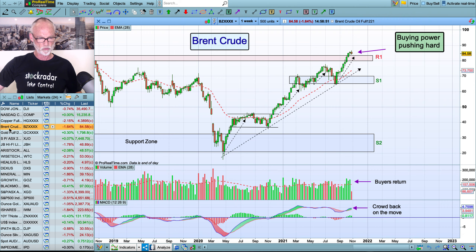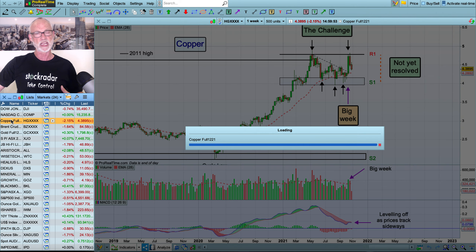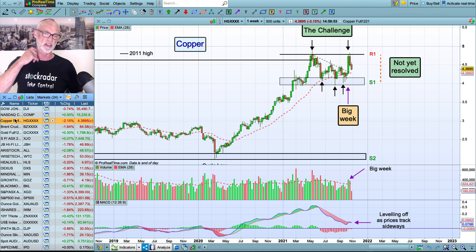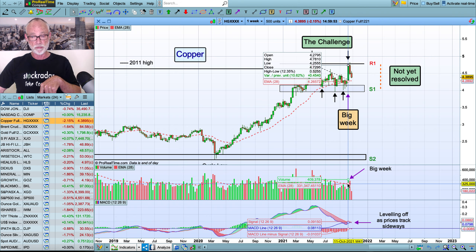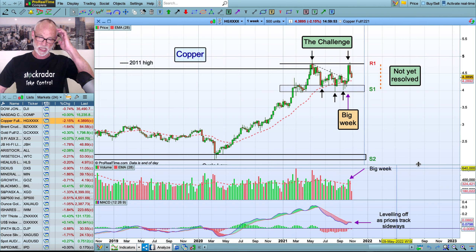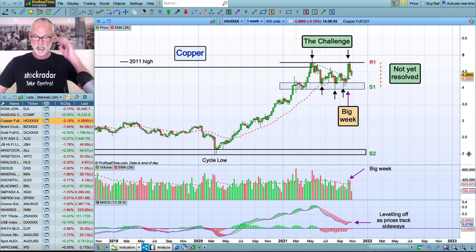Copper's been a bit of an odd one. It went racing back to those highs, and it looked like sure enough it was going to go straight through. But sure enough it does exactly the opposite — turns around and comes back down again. So that's copper for the moment. It's still in this trading pattern so we've got no resolution as yet. We've got good support here, and obviously we've got some selling up here because we can see this big week of buying to push it up and just the same amount of volume push it back down again. A little bit of nervousness there — just be careful of copper at the moment.